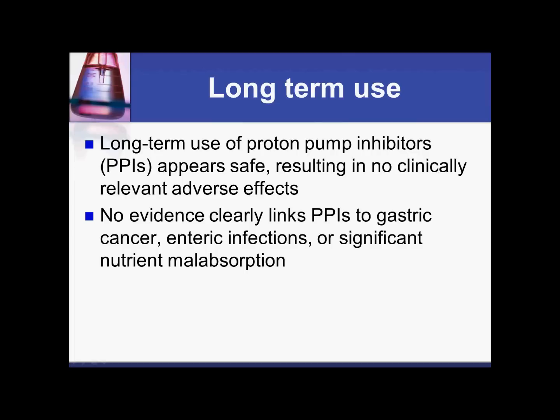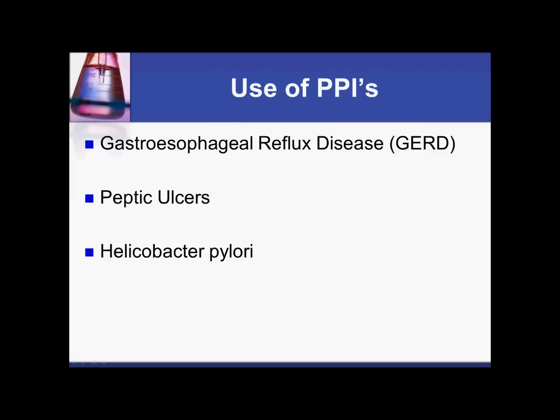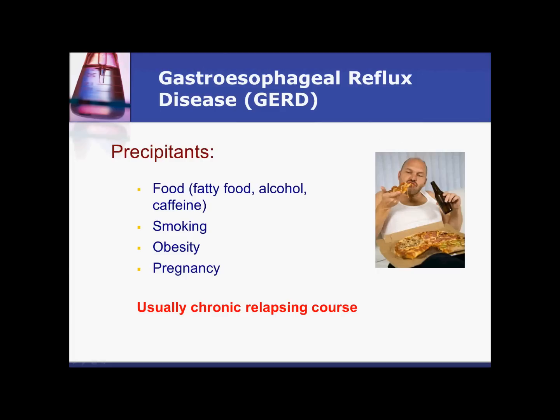Regarding long-term use, proton pump inhibitors have been shown to be safe. There is no clinical evidence of problems with long-term use, and no evidence linking long-term use of proton pump inhibitors with stomach cancer, infections, or any type of nutritional problem. We'll also be discussing proton pump inhibitors in the context of gastroesophageal reflux disease, peptic ulcers, and Helicobacter pylori, including things that can make GERD worse.